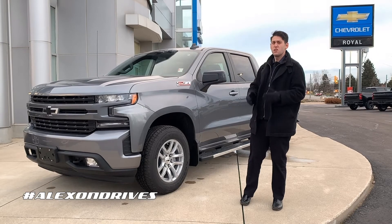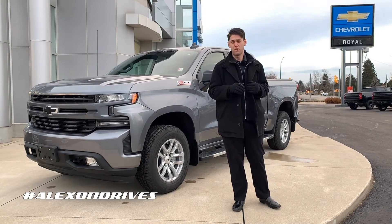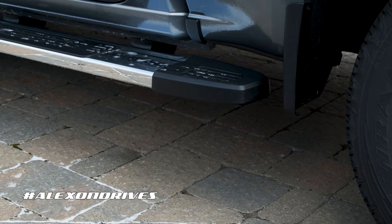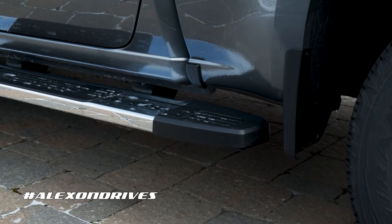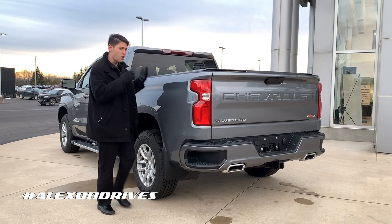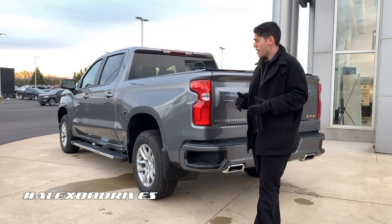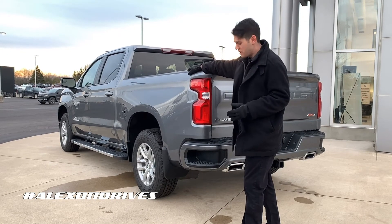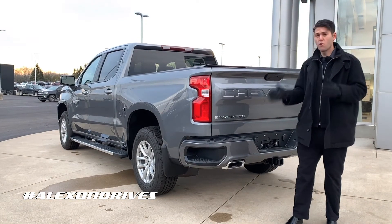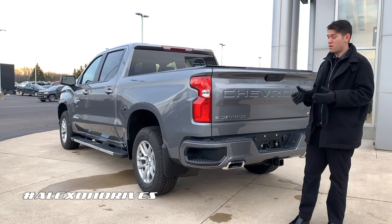That's the front of the new RST — let's go take a look in the back. Moving around back, I want to start on the side first. This one has the extended running board, so it makes it a little easier to get into the back of the bed. If you want to get to items easier, you don't have to go all the way to the back every time. If you do go in the back, there's a nice handle right here, as well as a step built in, which is great because even with a trailer behind you, you always have a step to get in.